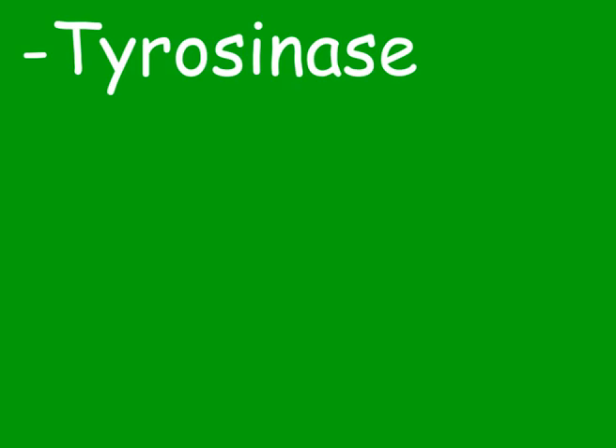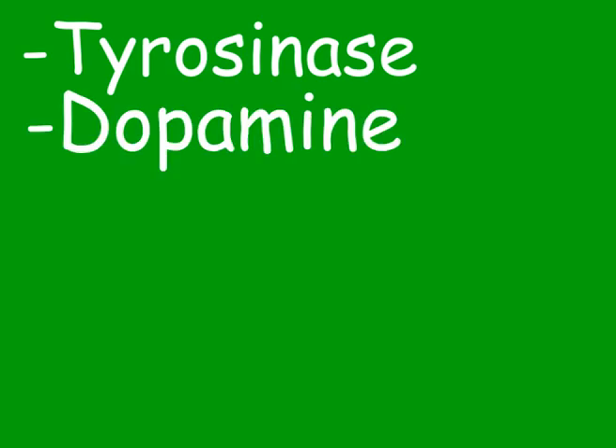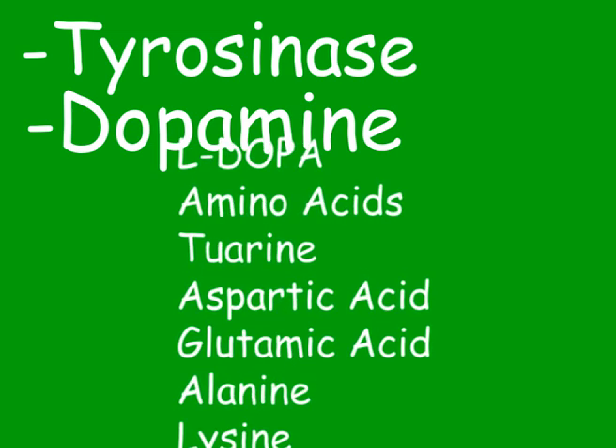To list their composition, the ink is made up of tyrosinase, dopamine, L-DOPA, trace amounts of amino acids, tyrosine, aspartic acid, glutamic acid, alanine, and lysine.